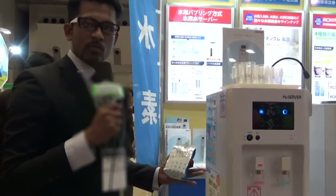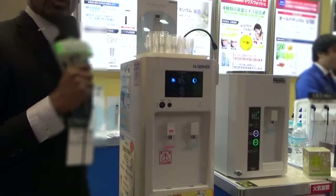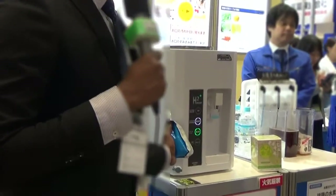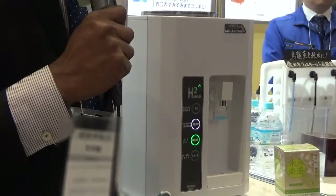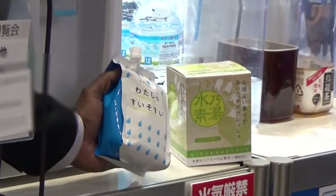At Dr's Choice, they are introducing so many kinds of hydrogen products. Among those goods, I'm going to introduce you to a few of them. First, hydrogen water. Then I'll introduce you to this hydrogen water generator called the H2O server — and it also has a mini type. And I'm also going to introduce you to the hydrogen bath salt.